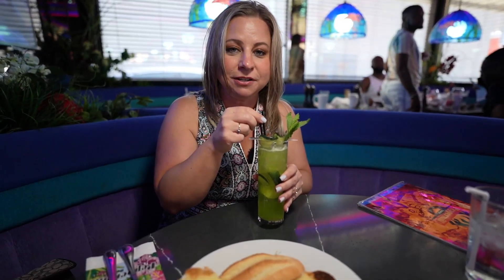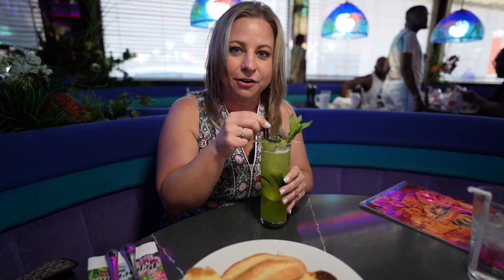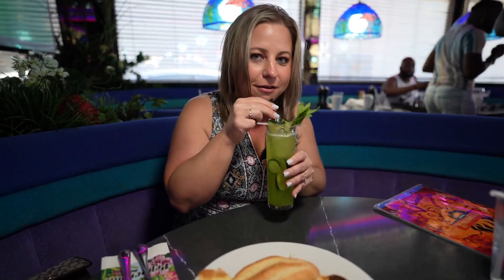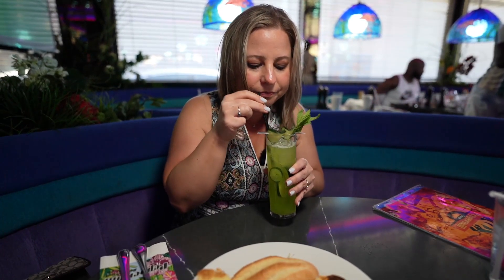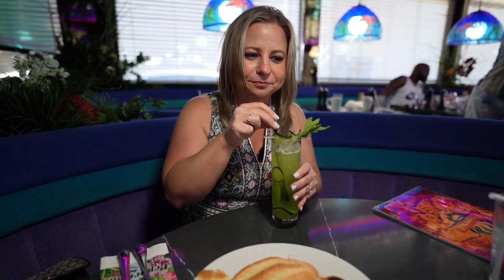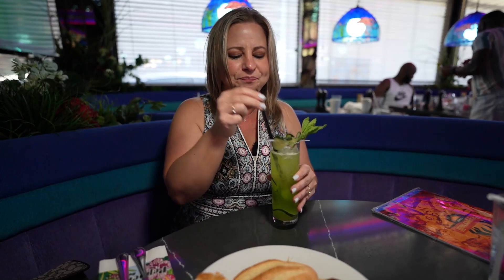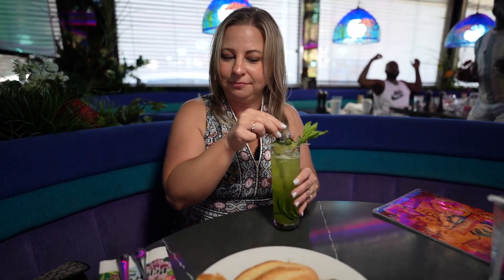We ordered a drink and it just came. This is Kiss Me Cucumber. It has Hendricks Gin, some melon liquor, cucumber, lime, mint, and soda. I haven't taken a sip yet — just got here. Oh, it's kind of this combination of sweet, sour, but that fresh cucumber flavor. It's good. Worth a try.